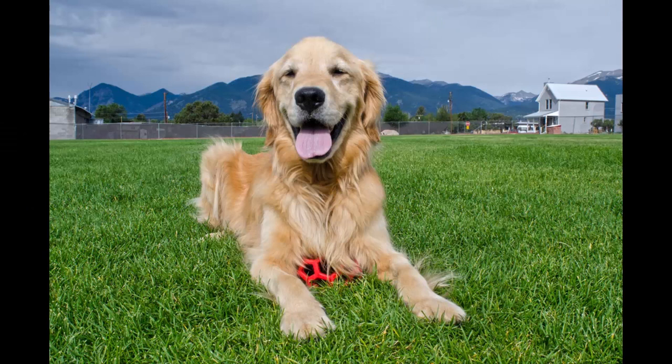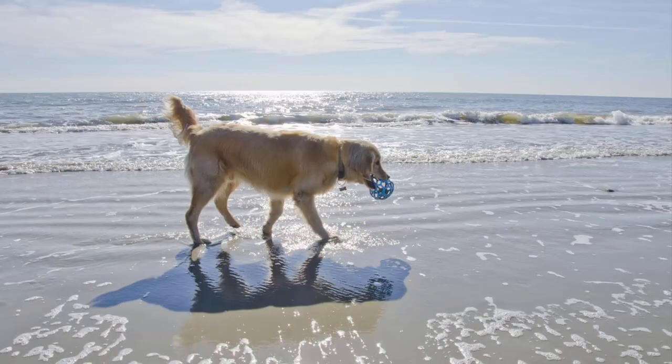One of my biggest concerns when we moved into the RV full-time was that Sully still get enough exercise each day. After all, he'd no longer have a house with a fenced yard to play around in. So I made sure we got the proper equipment — from leashes to outdoor toys and, of course, his beloved ball. Now I look back and realize we've gotten a lot more exercise being on the road than we ever did living in a stationary house.